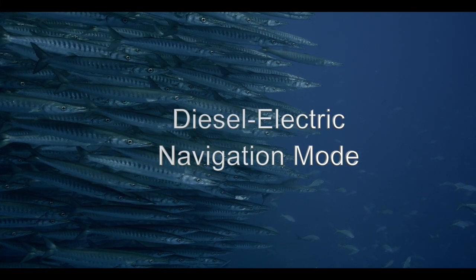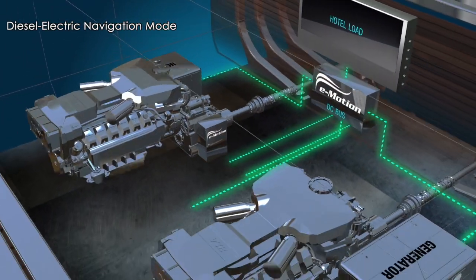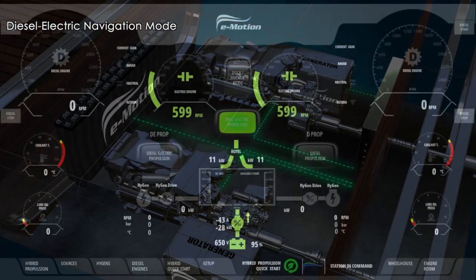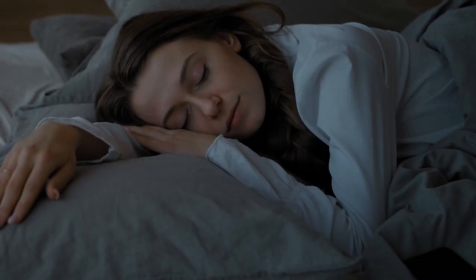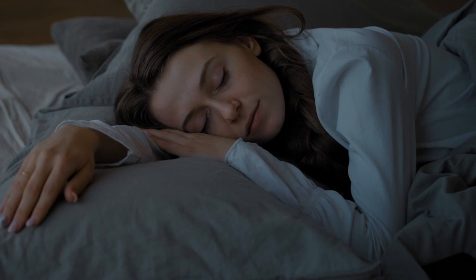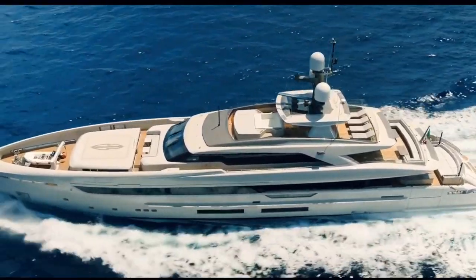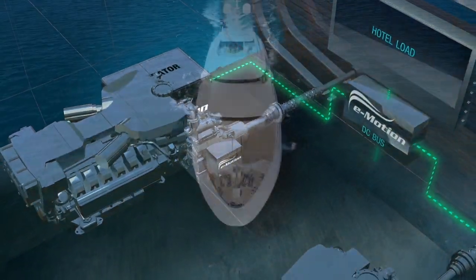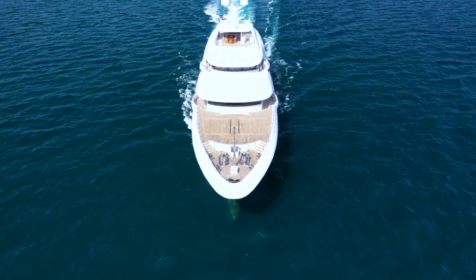Diesel-electric navigation mode is ideal for longer distances. Generators provide all the energy the yacht requires. Power is fed through the DC bus to the hotel load, to turn the propellers, and also charge the batteries. While navigating between 10 to 13 knots, all the cabins are exceptionally quiet. Finally sleep through the night during long crossings, as the main diesel engines are always turned off in this mode. The vessel's fuel consumption and CO2 emissions are drastically reduced, thanks to the energy produced exclusively from the generators. Reduce your main propulsion engine hours by 70% just by cruising in diesel-electric during longer navigations, and carry out maneuvers and approaches in full electric.